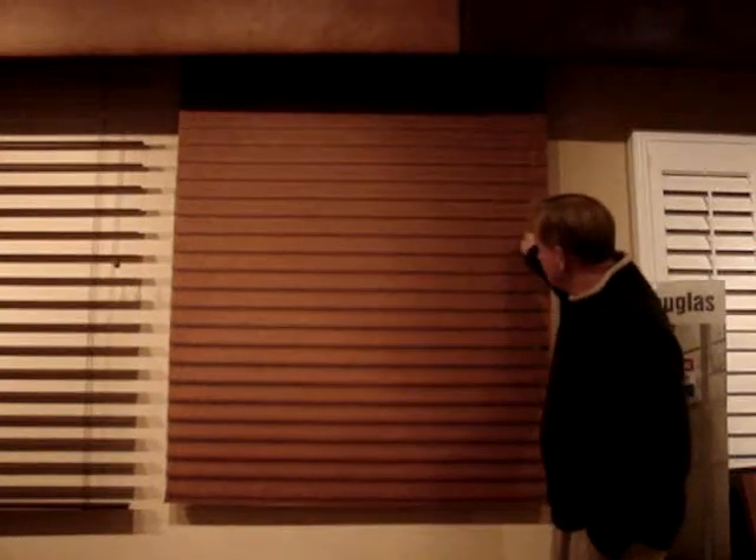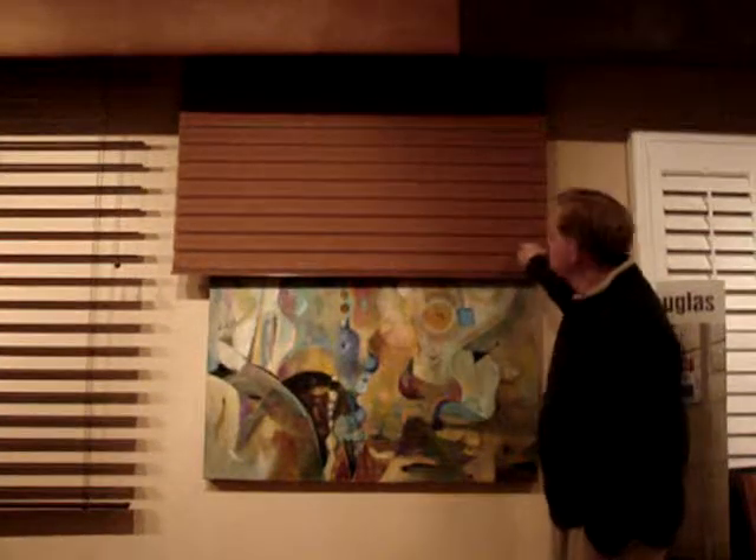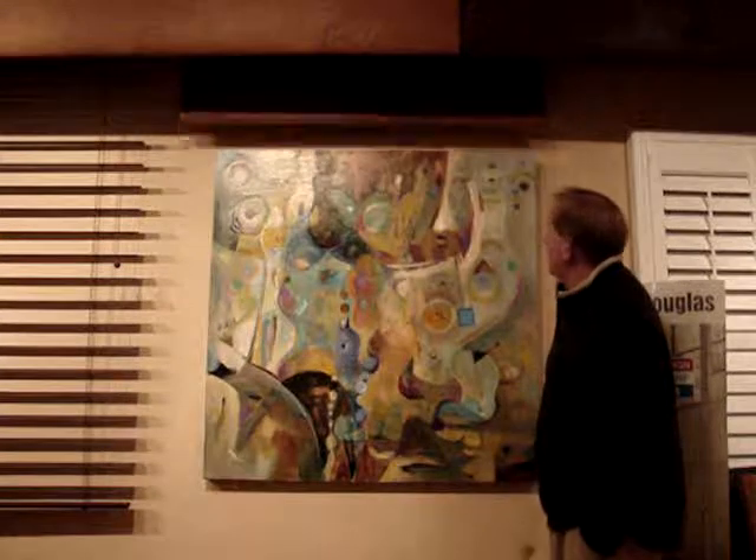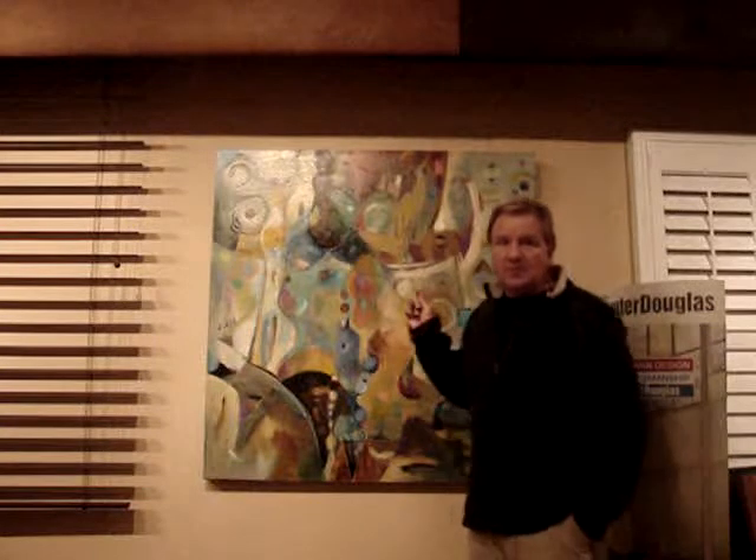All you need to raise the shade is give it a simple pull. It has a cranking mechanism and lifts. One of the nice features is the Silhouette — when you bring the Silhouette up, it totally disappears, giving you an unobstructed view out the window.